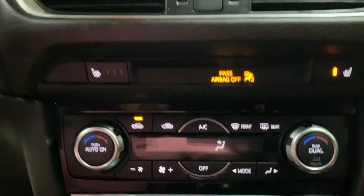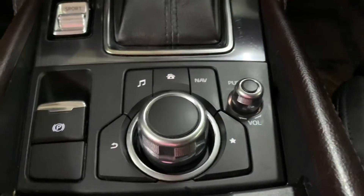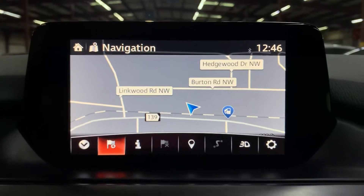You've got your AC controls there. It does have heated seats in the front as well. And you've got your hot button keys here — got the navigation hot button key. We are located in Atlanta, Georgia, right up Burton Road, and you can see the navigation system there.